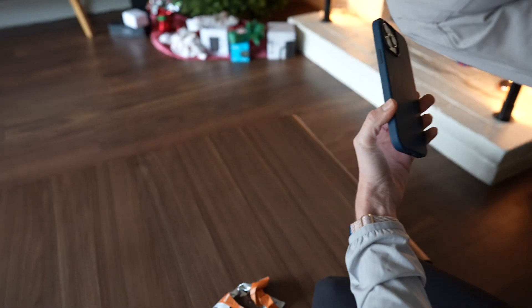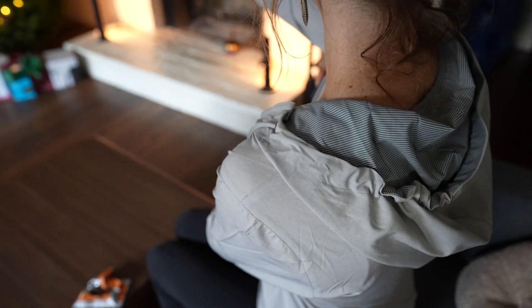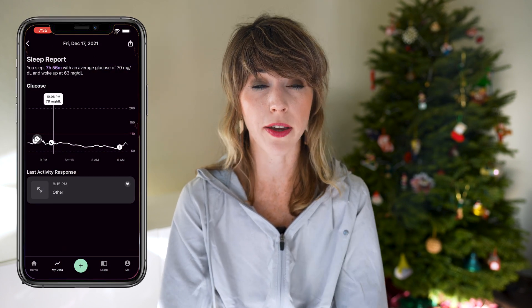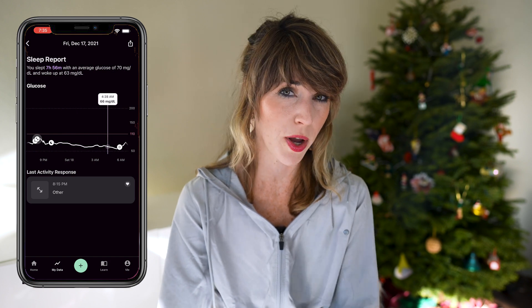Moving on to the downsides — let's start with the scanning process. There is no in-app scan feature on the Levels app right now, which is slightly inconvenient, but I know it's something they're working on. I also think they could do a lot more in the way of sleep diagnostics. Right now their sleep report is pretty standard, with the main focus being your nightly average and wake-up levels. What I'd really like to see are more insights around the why and how to improve these numbers — with better charts, kind of like they do with their Zone Reviews.